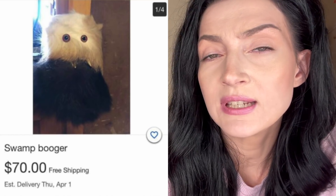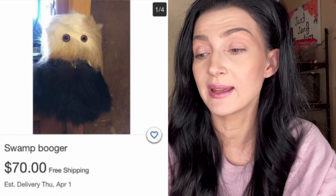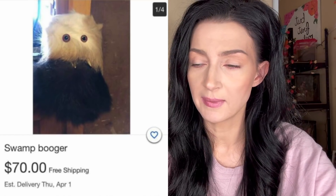I've never heard of a swamp burger before and I have so many questions, but they look like they're going to go unanswered. I don't want that thing in my house. Furby's trying to make a comeback.